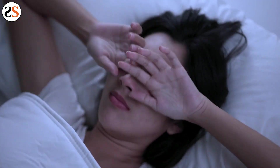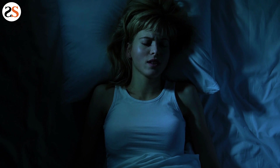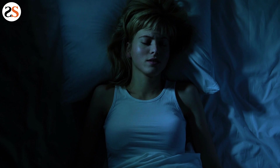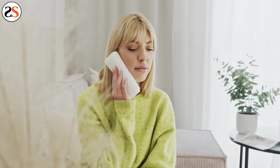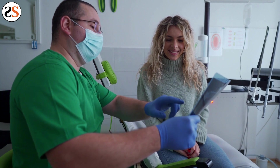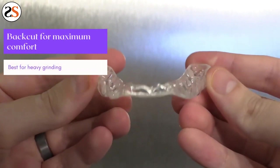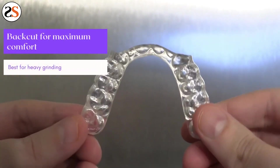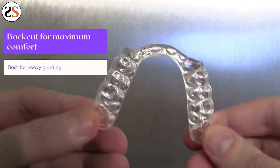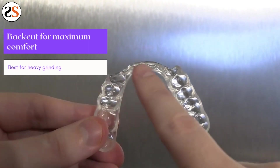Teeth grinding is a nasty habit that affects many adults while they sleep. Your body will subconsciously decompress from stress and anxiety during the night, and you may find yourself grinding or clenching your teeth. Sleep guards are used to protect teeth from grinding and clenching. Wearing these is a must if you have either of these habits, because they will prevent terrible side effects and help you avoid expensive dental repairs.